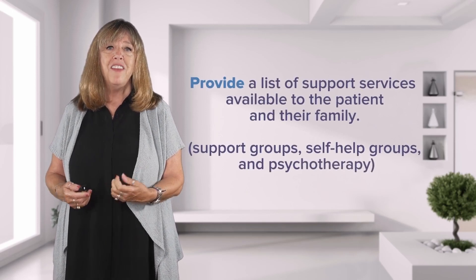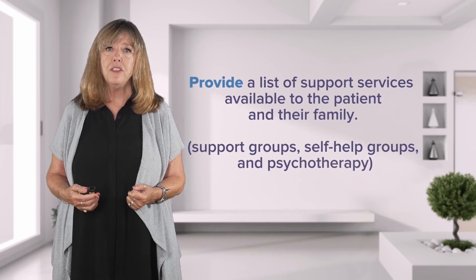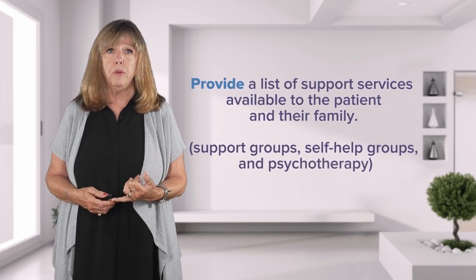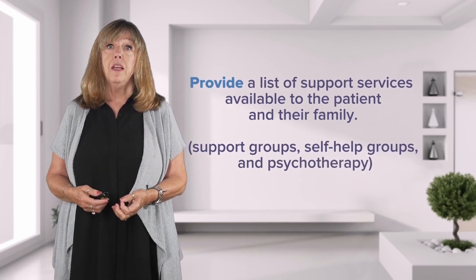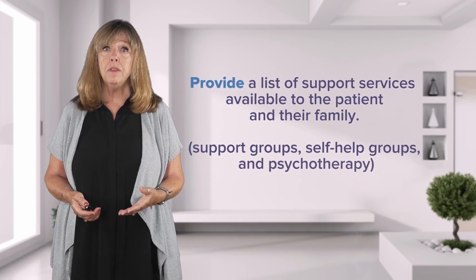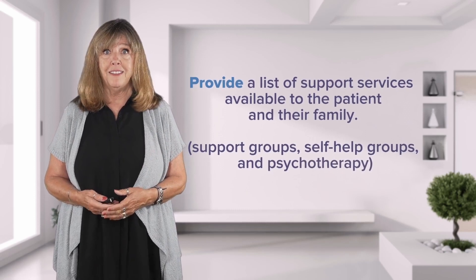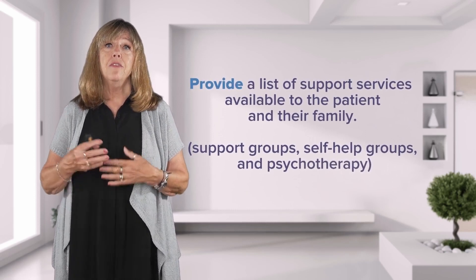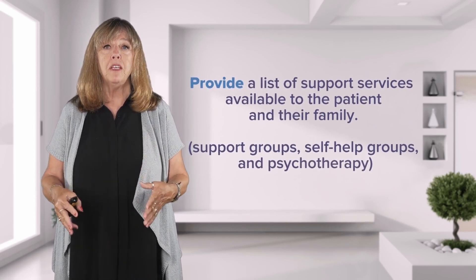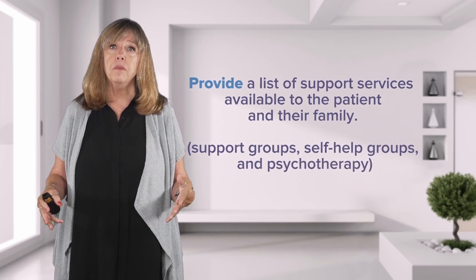Nurses are also a resource for patients, so we need to have a list of support services available — like support groups, self-help groups, psychotherapists, crisis lines, and other community resources available to patients and their families.